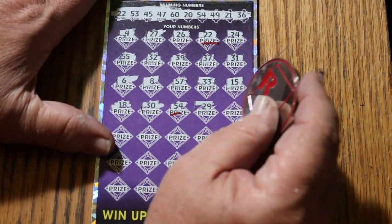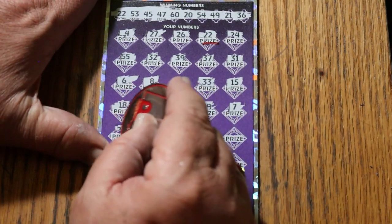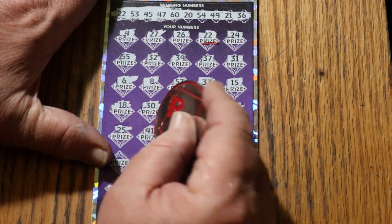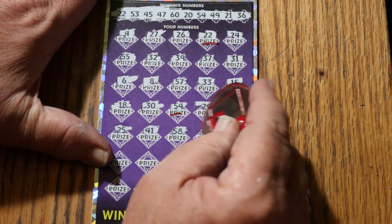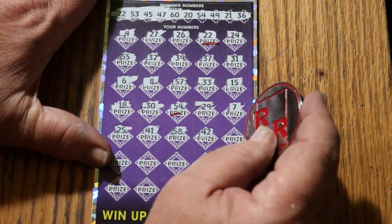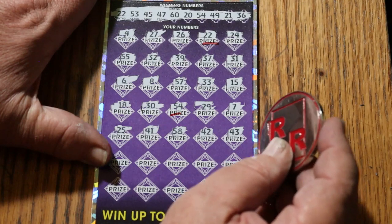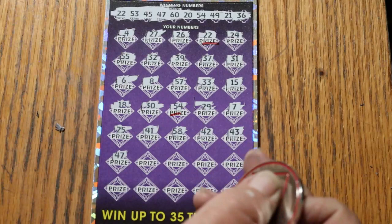29, CJ's 7, 25, 41, 58, 42, 43. 47 — that third match.